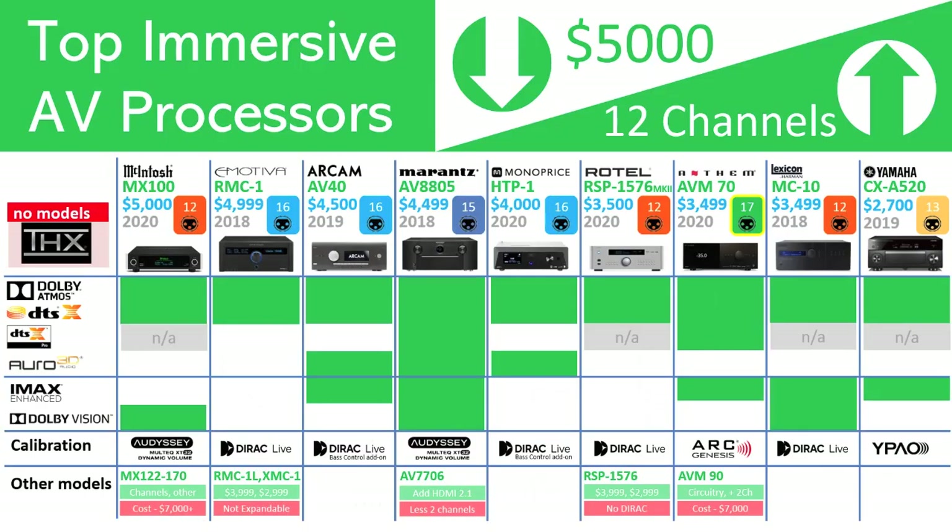At this point, let's jump into the feature comparison matrix. First, let's point out what all models have in common. No models are THX certified. While THX sustains certification for speakers and amplifiers, its support within AV processors is very close to disappearing altogether, as they have not made any moves to position THX for the immersive experience. The great thing is that all models support the two formats we must have — Dolby Atmos and DTS-X. We have indicated in the matrix that 12- and 13-channel models are not applicable for DTS-X Pro support, but 16-channel models from Emotiva, Arcam, and Monoprice have yet to announce support for DTS-X Pro.